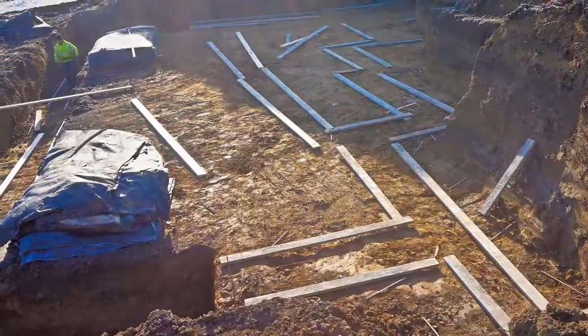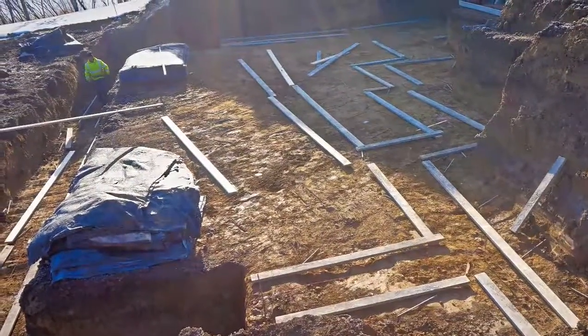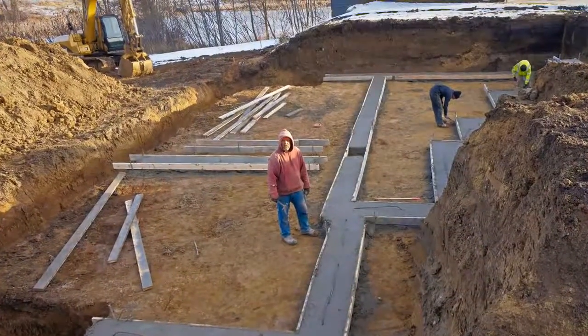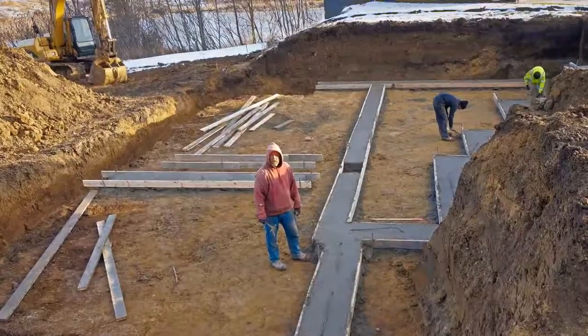The process starts with construction of the concrete footings. The wall contractor, using the house plans, builds forms then pours a concrete base outlining the walls according to the plan.